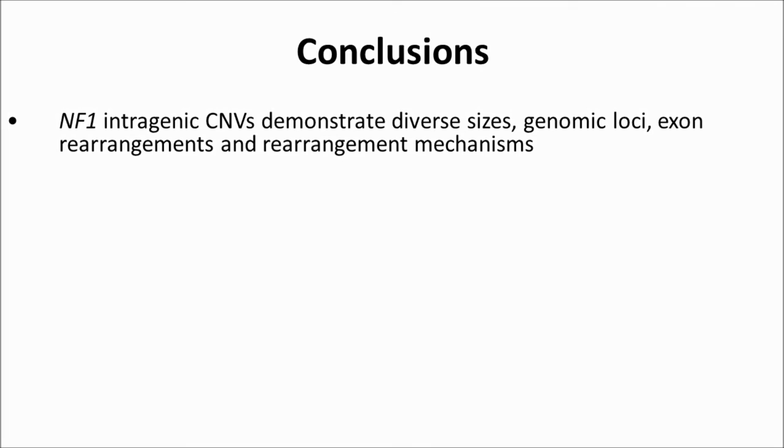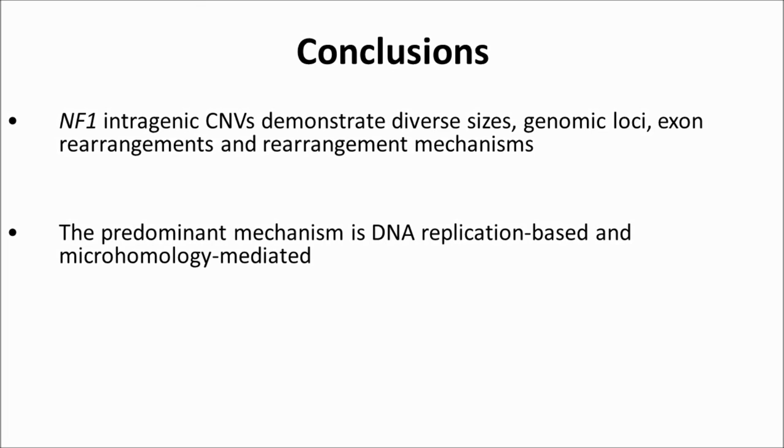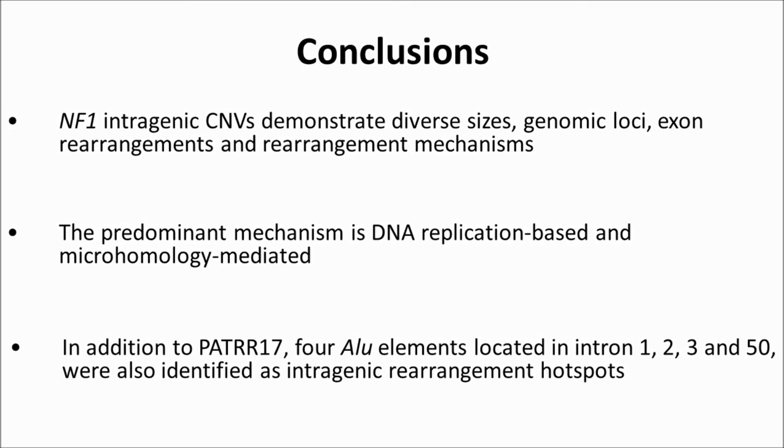In conclusion, NF1 intragenic CNVs demonstrate diverse size, genomic loci, exon rearrangements, and rearrangement mechanisms. The predominant mechanism is DNA replication-based and microhomology-mediated. In addition to PATR17, four Alu elements located in introns 1, 2, 3, and 50 were also identified as intragenic rearrangement hotspots. This locus-centered study, based on a large set of breakpoint identifications, provides a mechanistic perspective for NF1 molecular etiology, and may also serve as a paradigm for other genetic disorders involving genomic rearrangements.